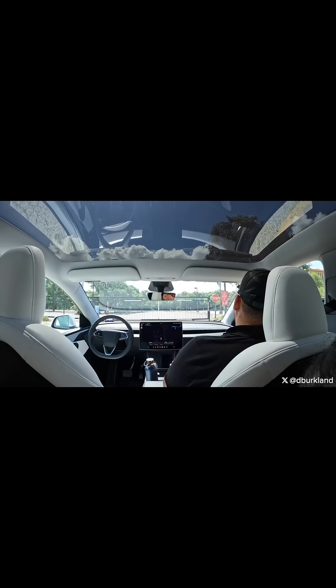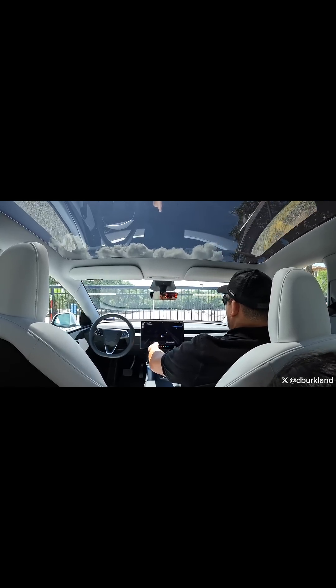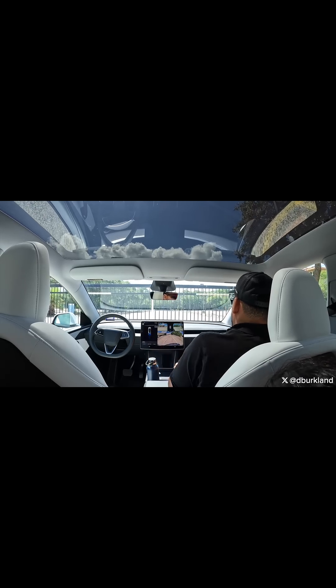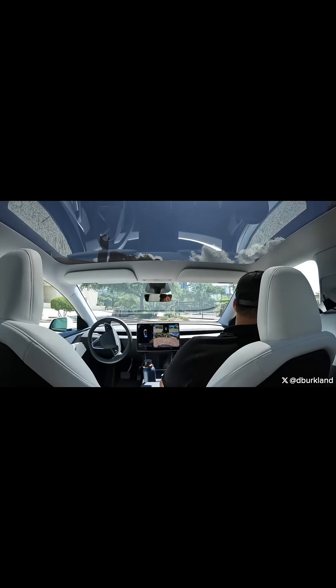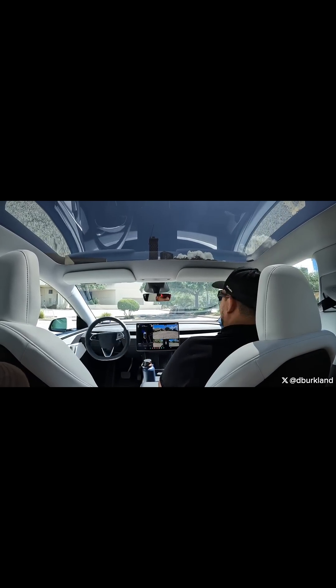So the car gets close to it. You'll notice the safety observer kind of primes his finger like he's going to basically stop the car — he's hovering over the button — but he never actually presses it. The car automatically figures out that it can't traverse that spot because of the gate, puts the car in reverse, and then exits the parking lot a different way.